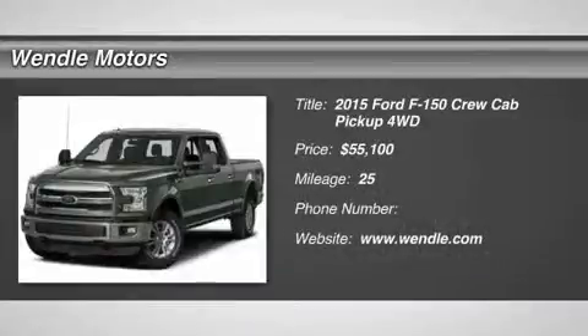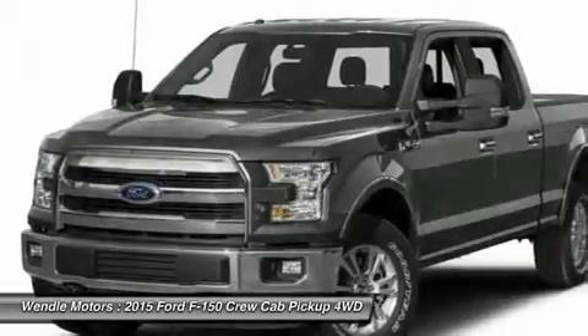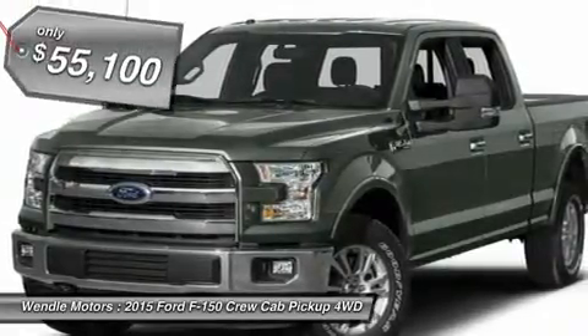Price to sell, $2,250 below MSRP. Popular color, backup camera, Bluetooth, cooled front seats, heated front seats.